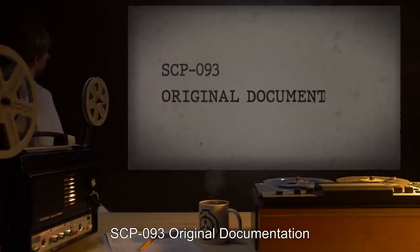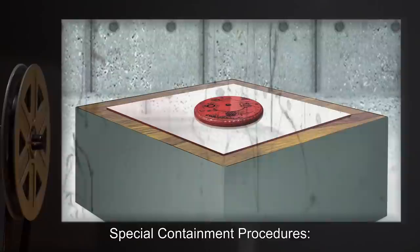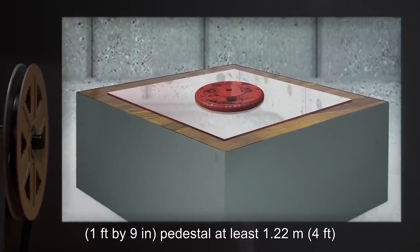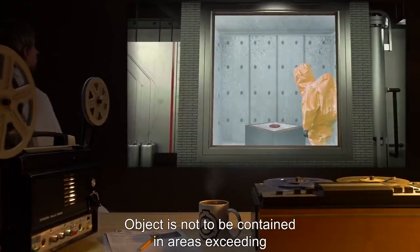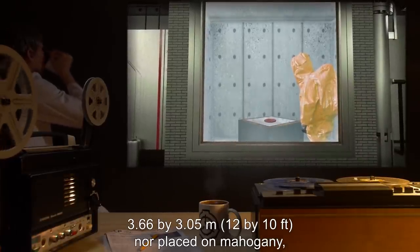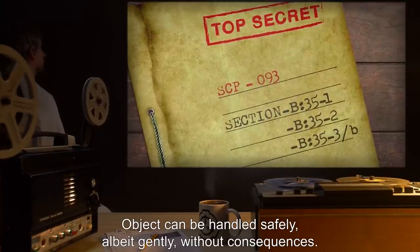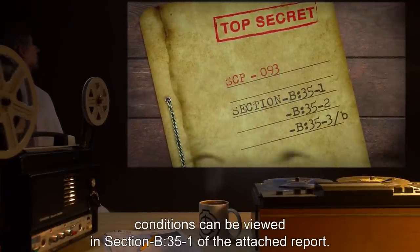SCP-093 Original Documentation. Item SCP-093 is to be kept on a silver-lined mirror on a pedestal at least 1.22 meters or 4 feet off the ground floor in containment cell block. Object is not to be contained in areas exceeding 3.66 by 3.05 meters, nor placed on mahogany, pine, cherry, or aluminum pedestals. Above or below level 1 of containment cell block, object can be handled safely, albeit gently, without consequences. Tests and consequences thereof involving containment conditions can be viewed in Section B-35-1 of the attached report.